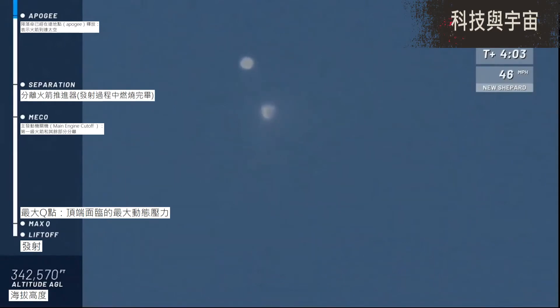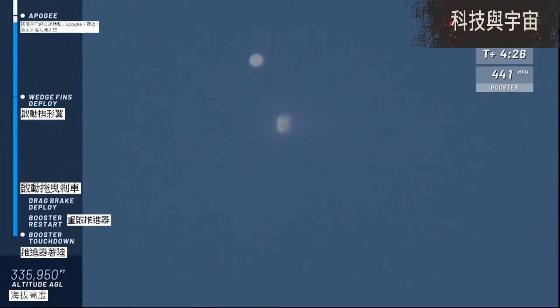There you see the capsule on the left and the booster on the right side of your screen. We have an unofficial number of about 343,000 feet. Congratulations, New Shepard team, on your sixth flight to space. Now let's bring her home. We have passed the Karman line of 100 kilometers or about 328,000 feet.